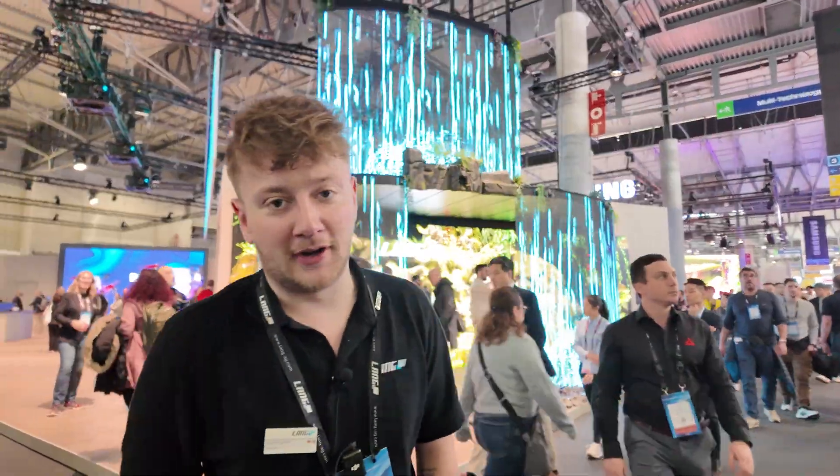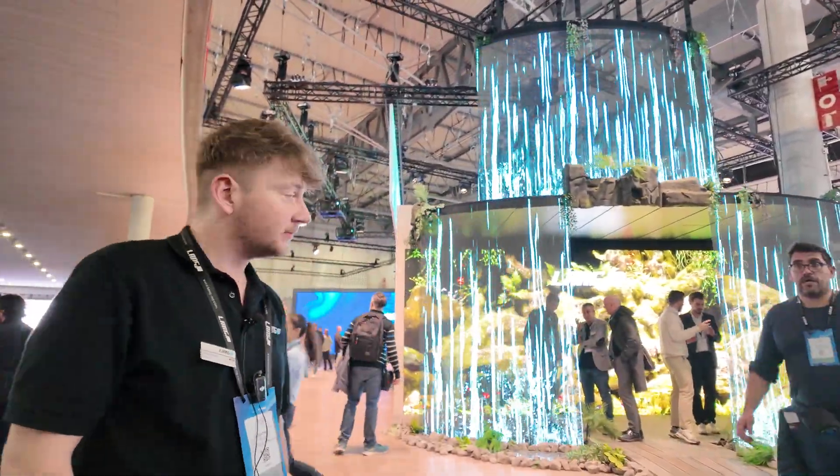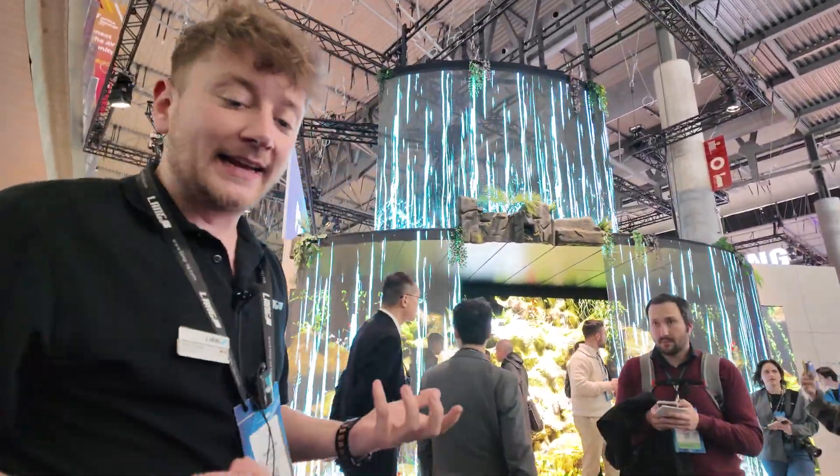Hello everyone, my name is Marlon Fischer. I'm working as a sales manager from Vailang AG. I will introduce you something about our newest products and our booth. We will start now with our eye catcher.